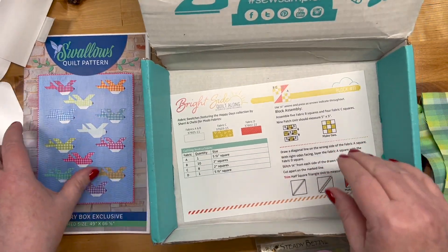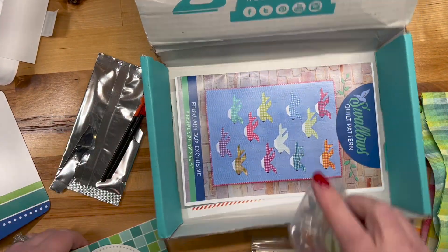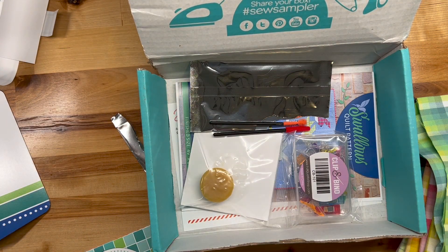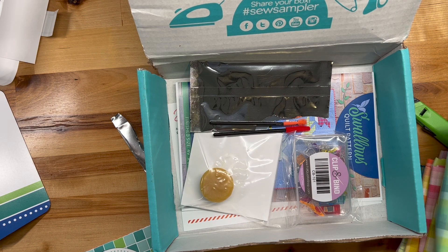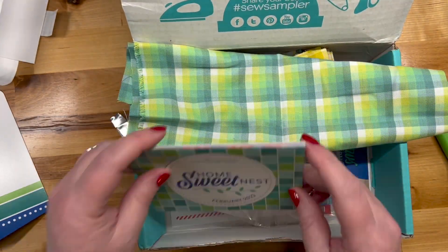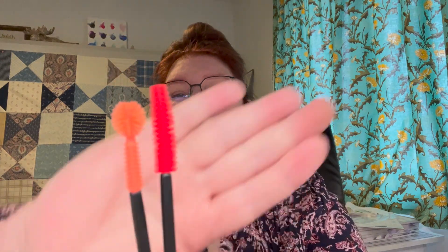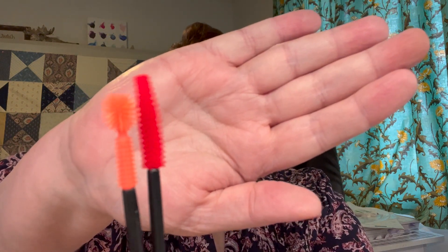As always, it's a good box. I know they've been really frustrated by the delays they've been having, but they're doing their best to get them out as soon as possible. It's always a great value. I'm kind of excited about these little machine cleaning brushes — I just cleaned out underneath my plate this morning, so I'm anxious to give these a try soon.